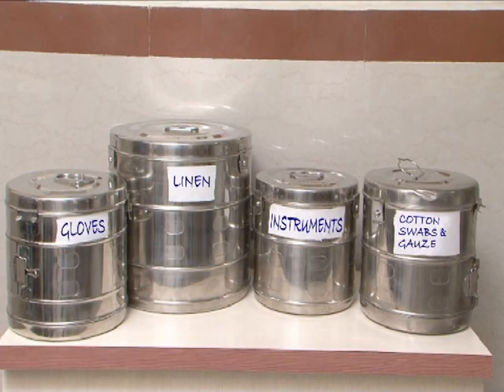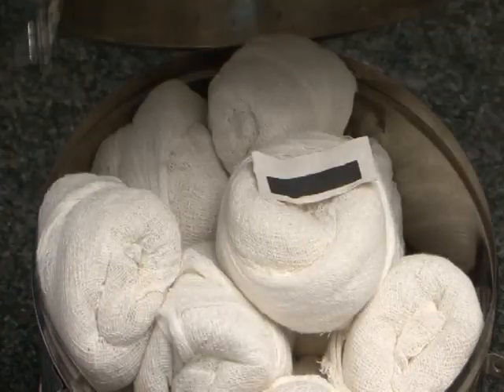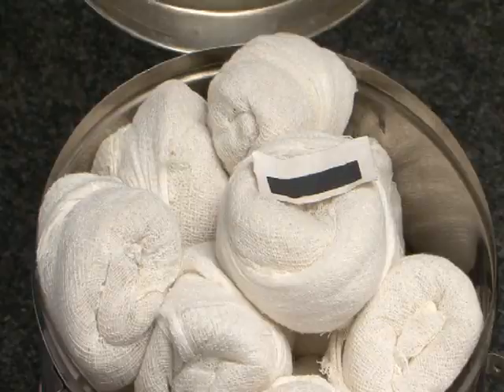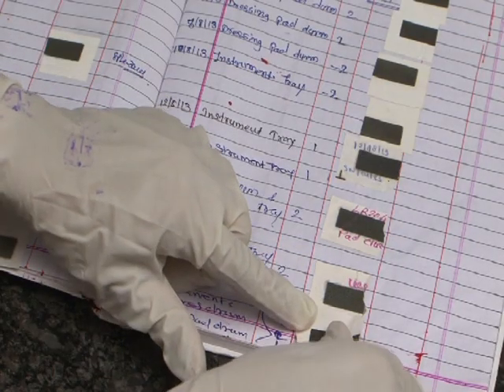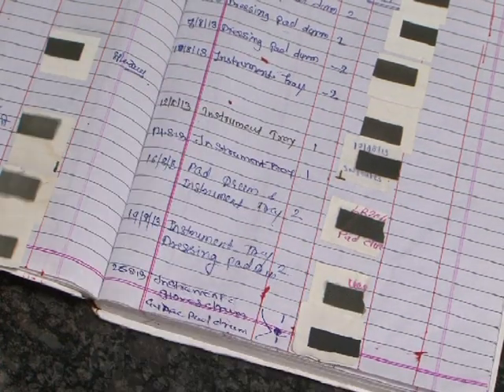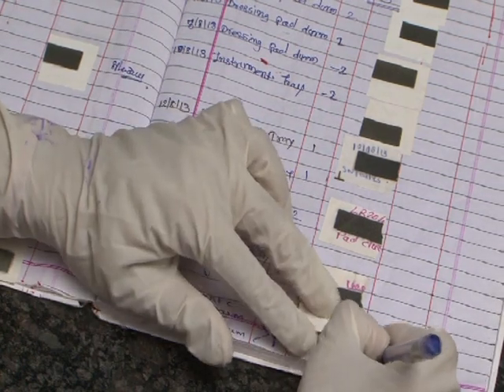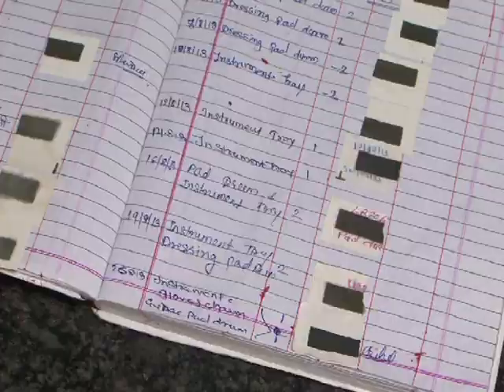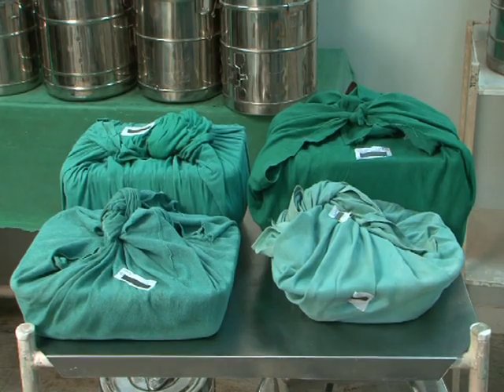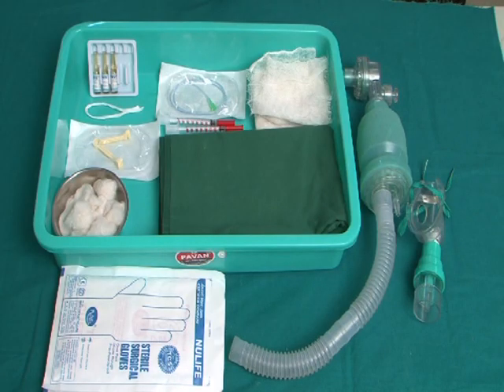Drums containing sterilized items like gloves, linen, instruments, cotton swabs, and gauze pieces should be available. When you open the autoclave drum, confirm that the colour of the strip inside the drum and on the wrapped sets has changed. Remove the strip and place it in the register. If there is no colour change, the items have not been properly sterilized and the drum needs to be sent for autoclaving again. Each delivery tray should have pre-autoclaved and wrapped instruments in enough numbers so that one set is available for each delivery.